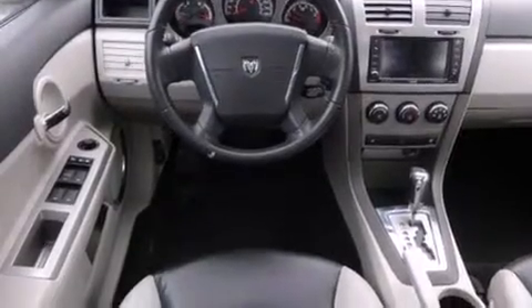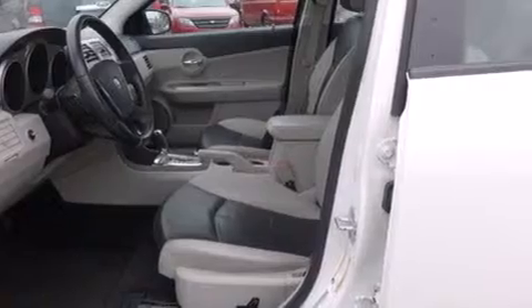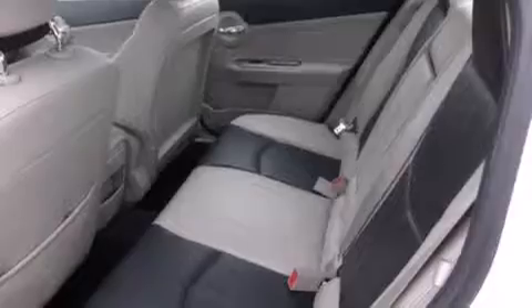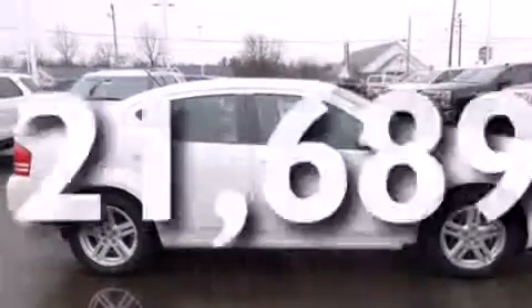All of the following features are included: heated seats, air conditioning, cruise control, side curtain airbags, full power accessories, a rear window defroster, a rear spoiler, an anti-lock braking system, and speed sensitive wipers. This vehicle has fewer than 22,000 miles on the odometer.